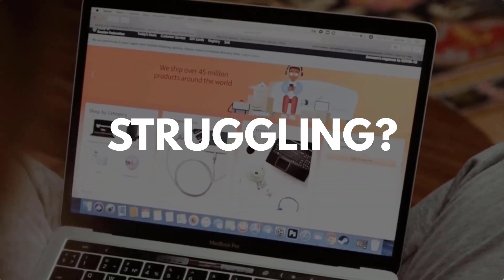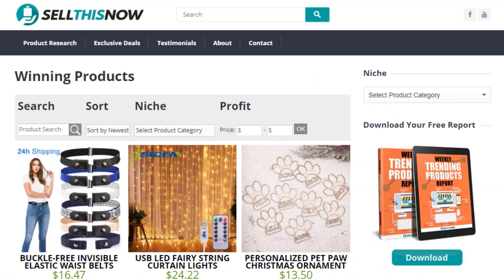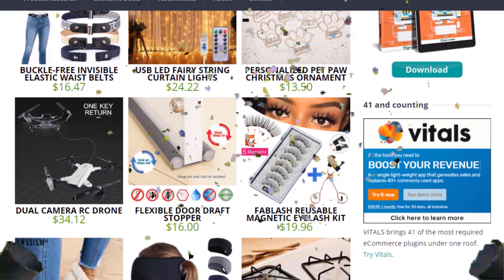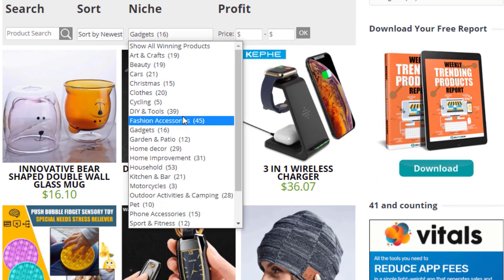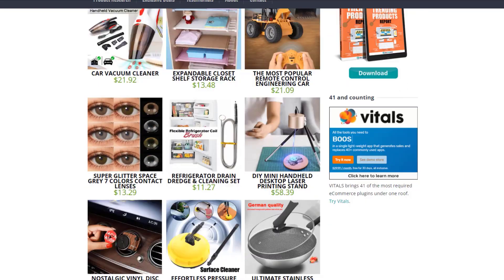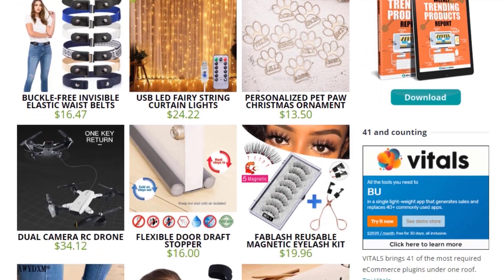Are you struggling to find products in your niche? Good news. In 2021, SellThisNow.com is becoming a product research engine, and the best part is that it's 100% free. You can easily sort all the products that have been featured on our channel, find the AliExpress link, the product page, and even the Facebook ad. New products are being added every day, so stay tuned. Go visit SellThisNow.com and find hundreds of winning products now.